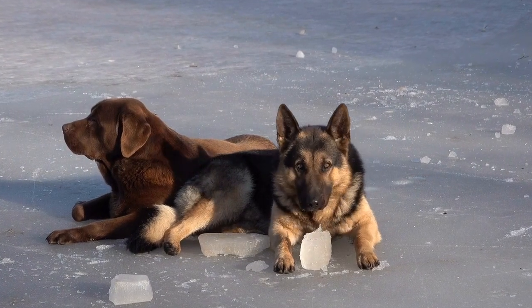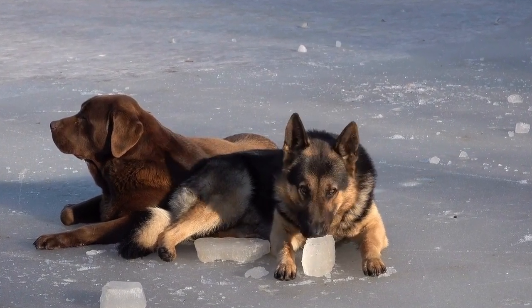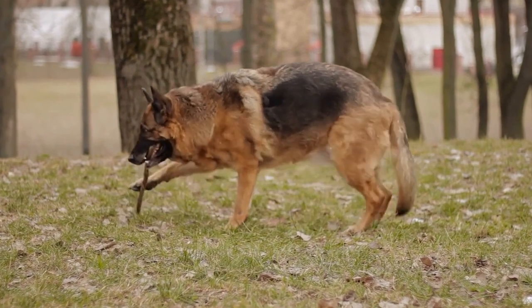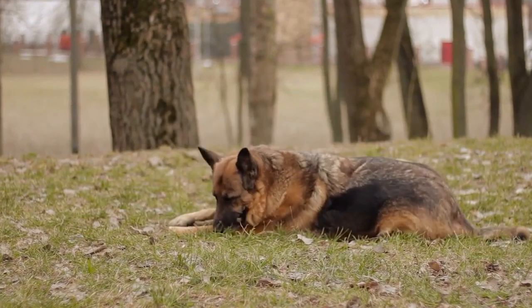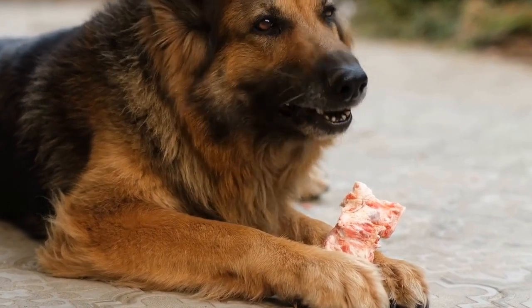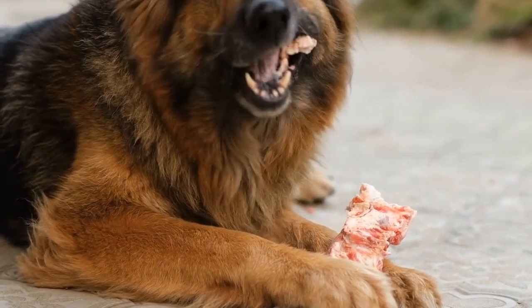Start by throwing a ball or a frisbee, allowing your dog to run and retrieve it. This game not only provides an excellent cardiovascular workout but also engages their mind. Mix up the game by using different objects or hiding the toy, encouraging them to use their senses to find it.